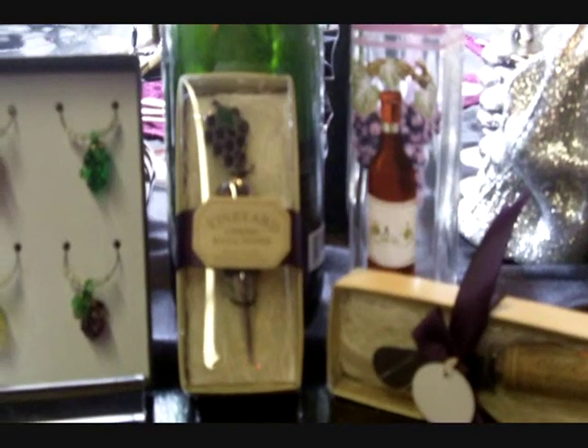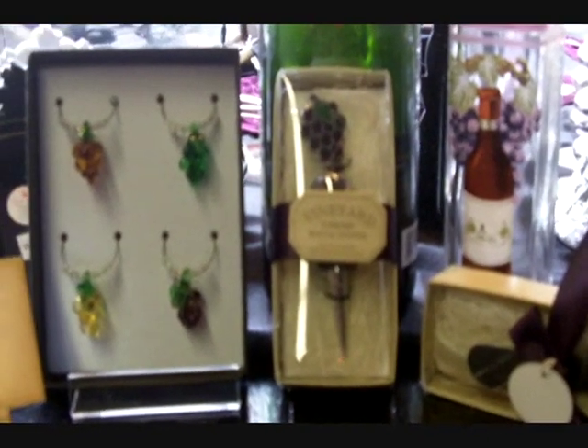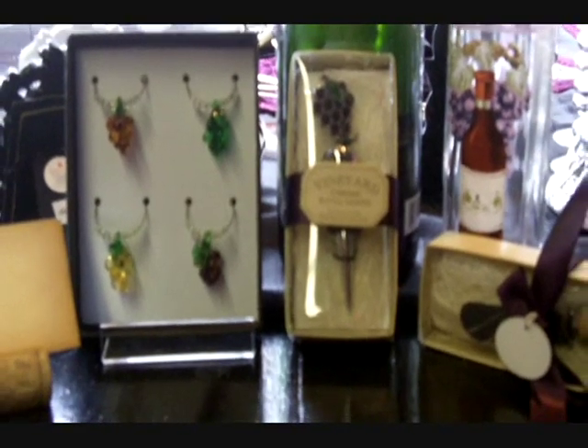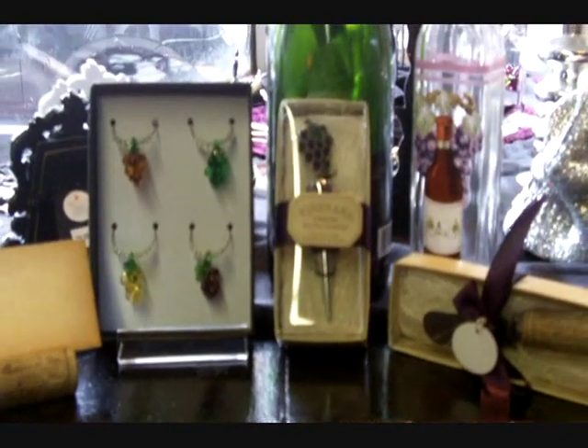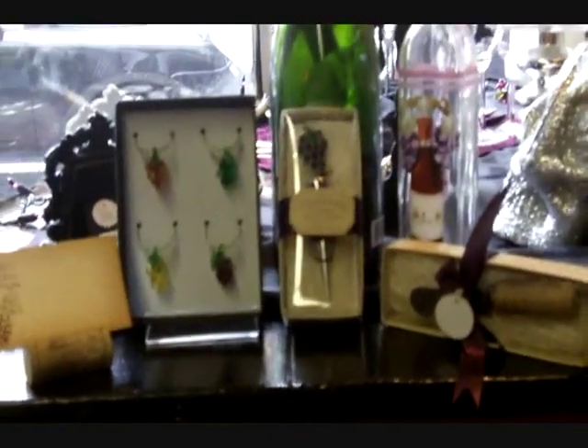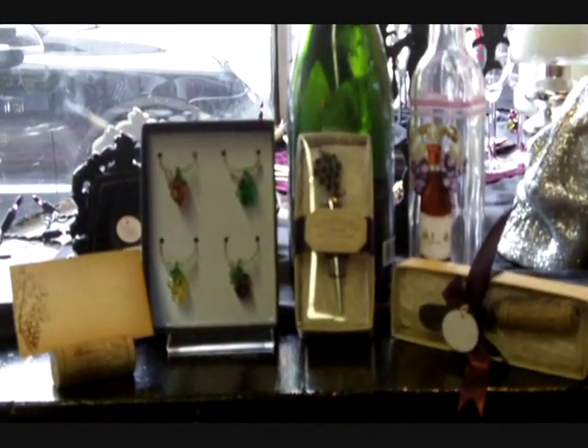Finally we have this Vineyard Select Wine Bottle Stopper. Wine bottle stoppers are always popular favors — they've been around forever and they're very practical and universal. Brides that come in love them. The packaging is similar to the spreader that we looked at, and it's great if you're hosting a reception at a vineyard.